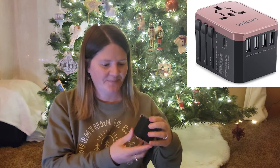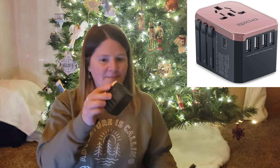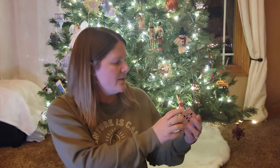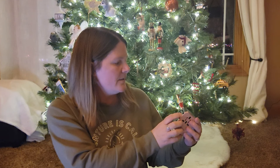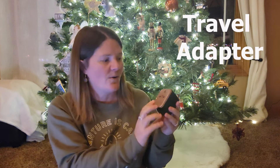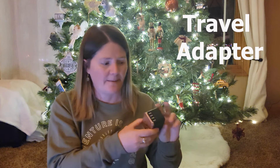If you have someone that loves to travel, you can get them a travel adapter like this. People can use it even if they don't go to a foreign country, but if they do, you can do the EU, UK, and USA. I take this traveling with me all the time. It's a great little gift to give the traveler in your family or friends, and it comes with a little case.